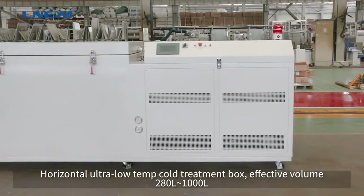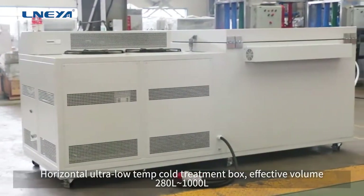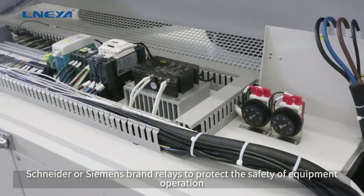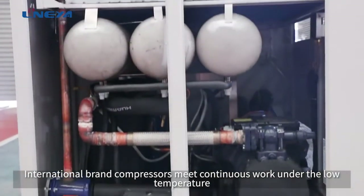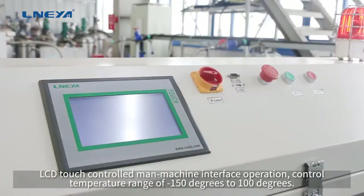Horizontal ultra low-temperature cold treatment box, effective volume 280L to 1000L. Siemens brand relays protect the safety of equipment operation. International brand compressors meet continuous work under low temperature. LCD touch-controlled man-machine interface for operation control.